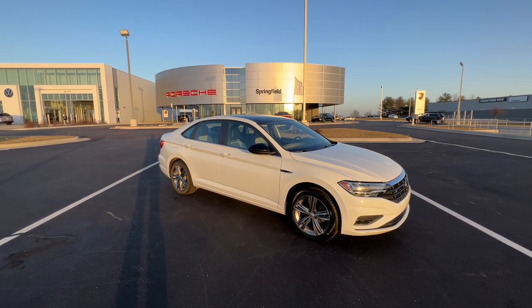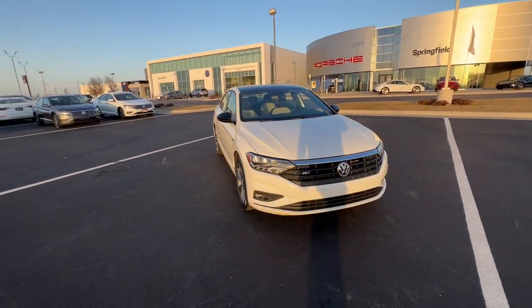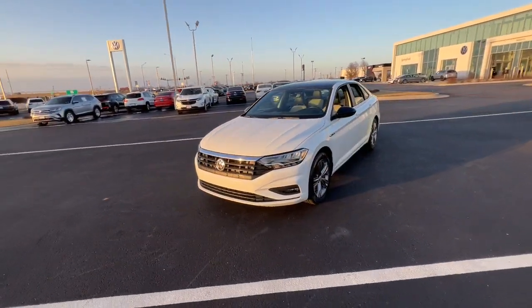Looking for your dream car? It could be the 2019 Volkswagen Jetta. With less than 90,000 miles on the odometer, this vehicle provides excellent value.